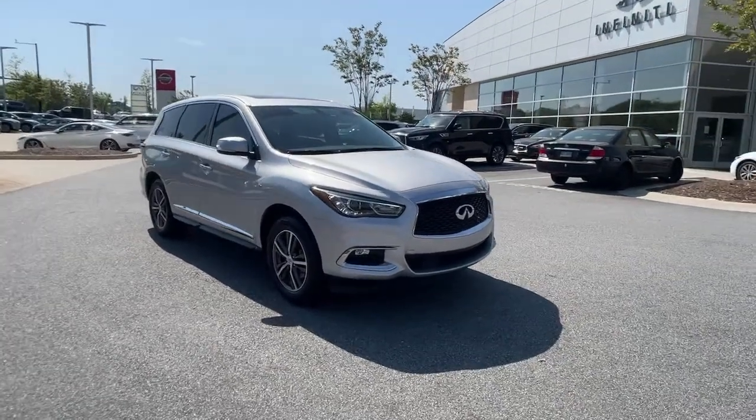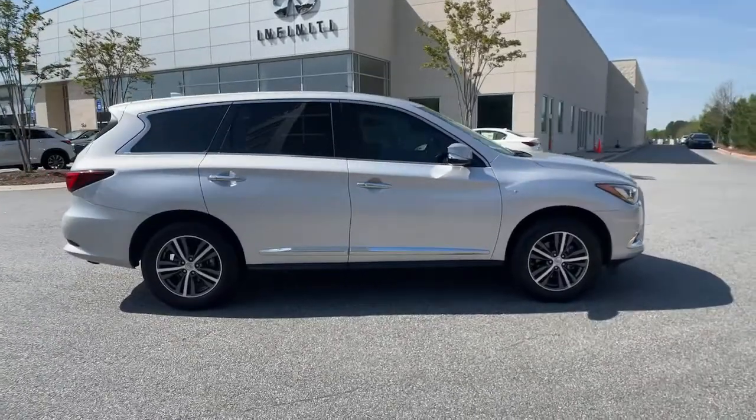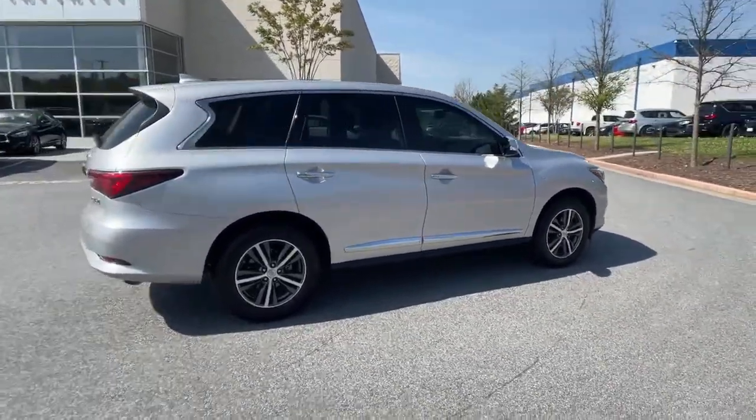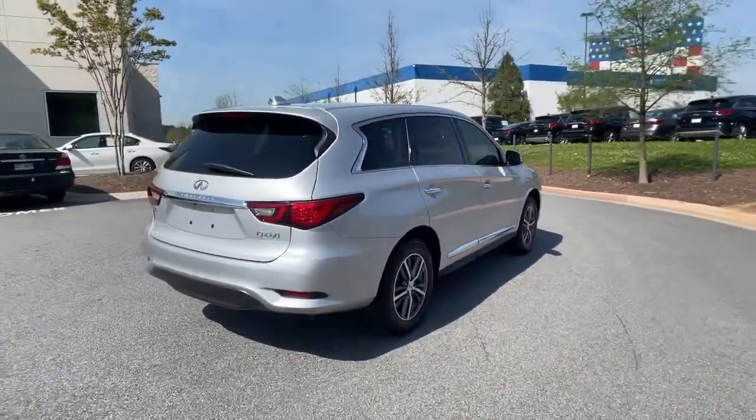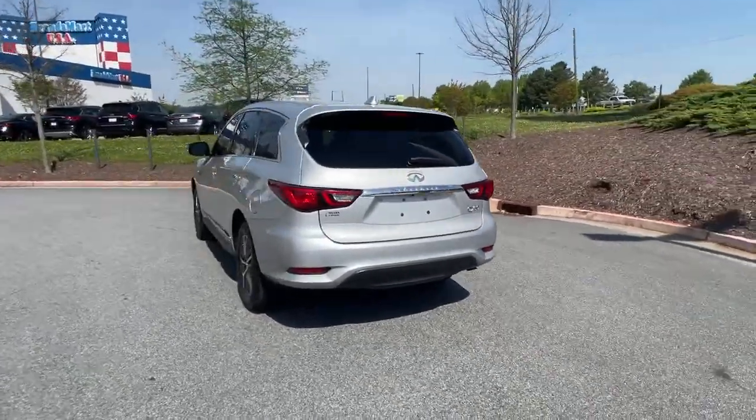Go home happy with the 2018 Infiniti QX60. This vehicle is an outstanding buy with fewer than 50,000 miles on the odometer. This handsome QX60 delivers confidence and luxurious comfort on every drive.